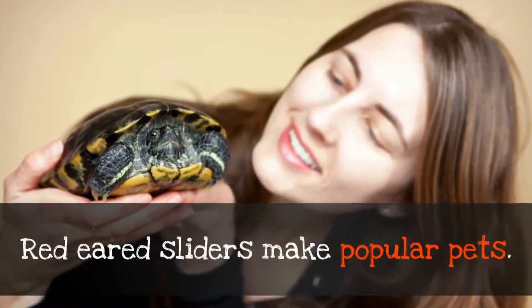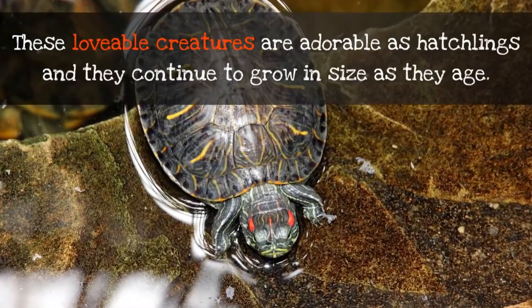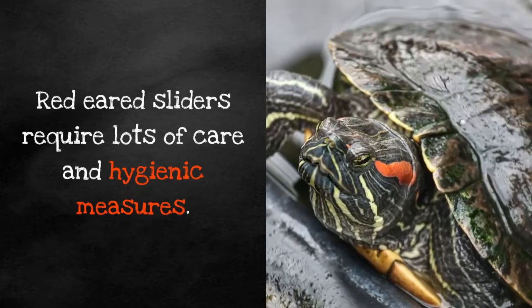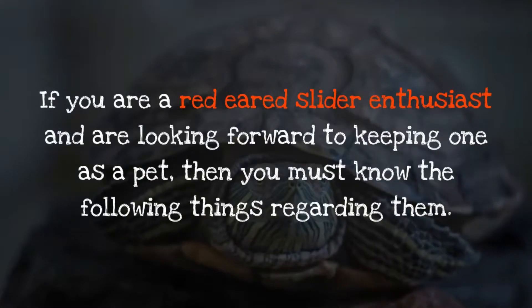Red-eared sliders make popular pets. These lovable creatures are adorable as hatchlings and they continue to grow in size as they age. Red-eared sliders require lots of care and hygienic measures. If you are a red-eared slider enthusiast and are looking forward to keeping one as a pet, then you must know the following things regarding them.